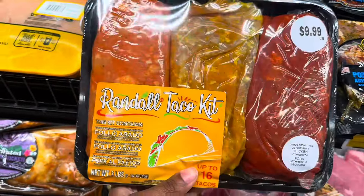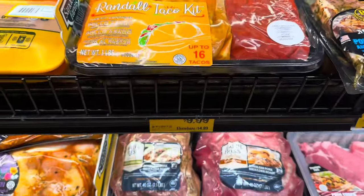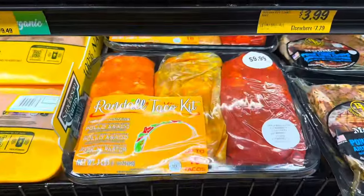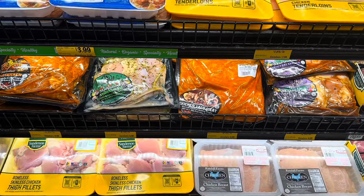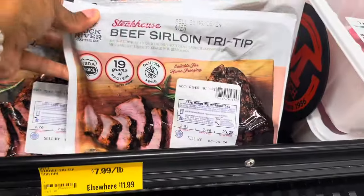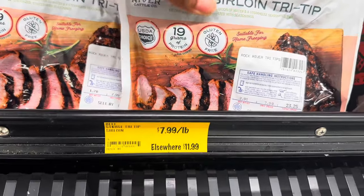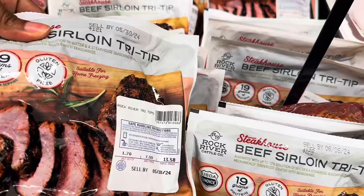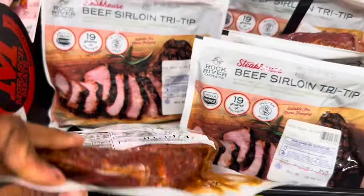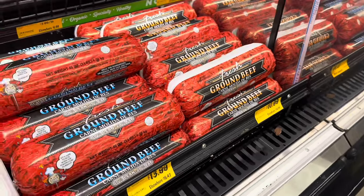Over in the meat section they have a taco kit with carne asada and pork al pastor for $9.99. It doesn't make a whole lot, but it's a nice little kit. There are some marinated chickens and beef. The sirloin tri-tip is on sale at $7.99 a pound — elsewhere $11.99 a pound — and one piece is about $23. Their ground beef is $10.99 and $13.99 depending on size.